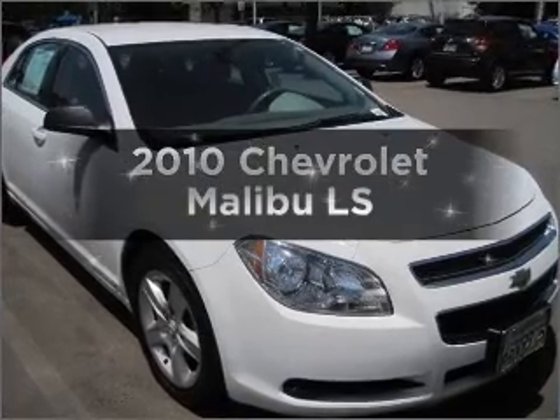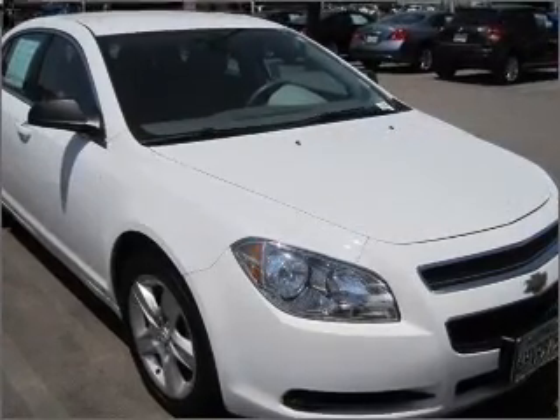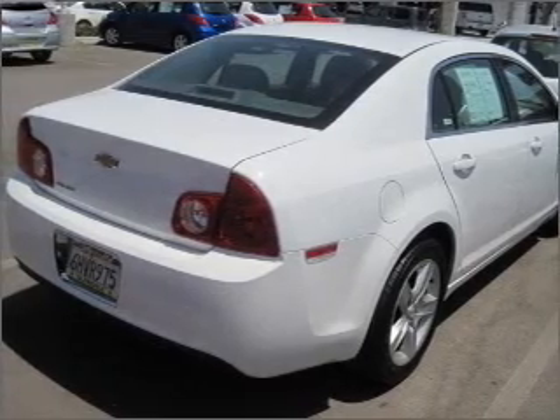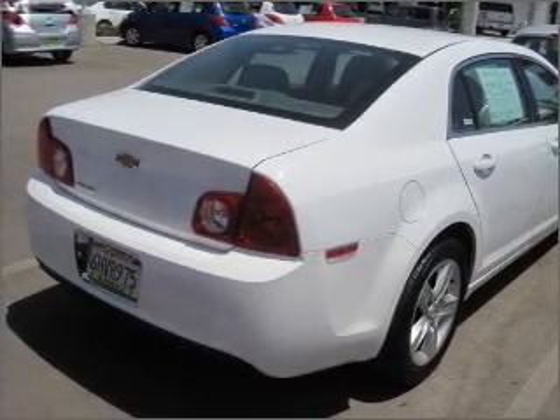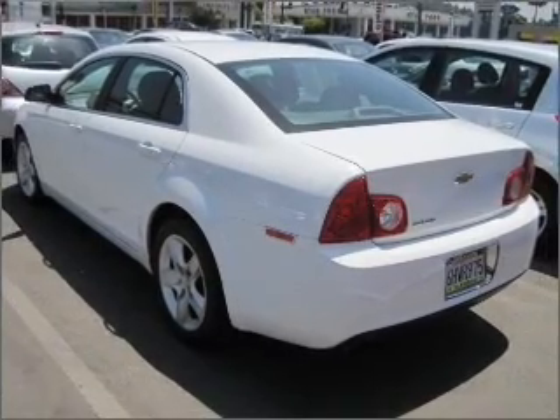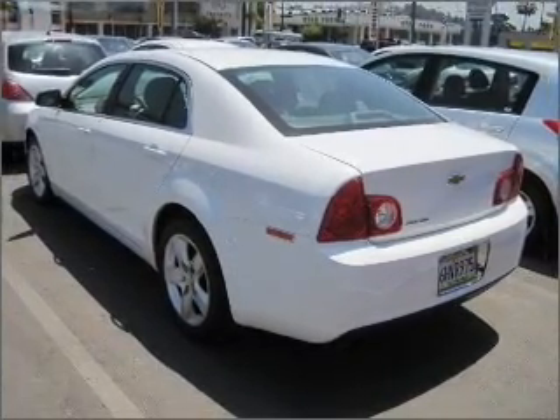Presenting the 2010 Chevrolet Malibu. If you're looking for a first-rate auto, this one could be yours today. With an efficient four-cylinder engine that responds smoothly to its automatic transmission, reach your destination effortlessly with GPS navigation. Premium wheels give a more luxurious look.